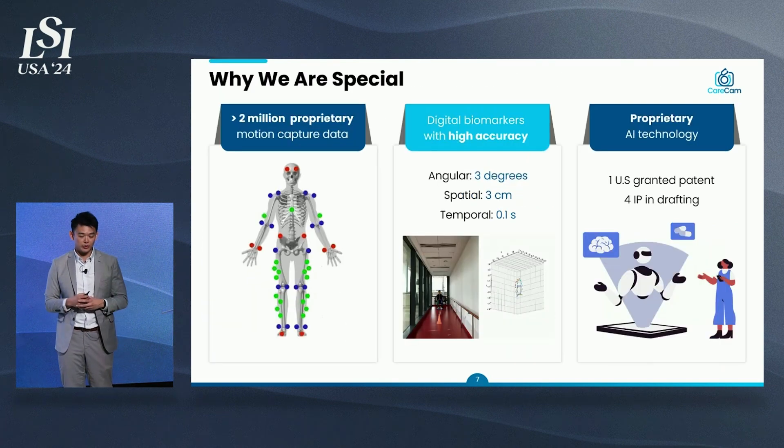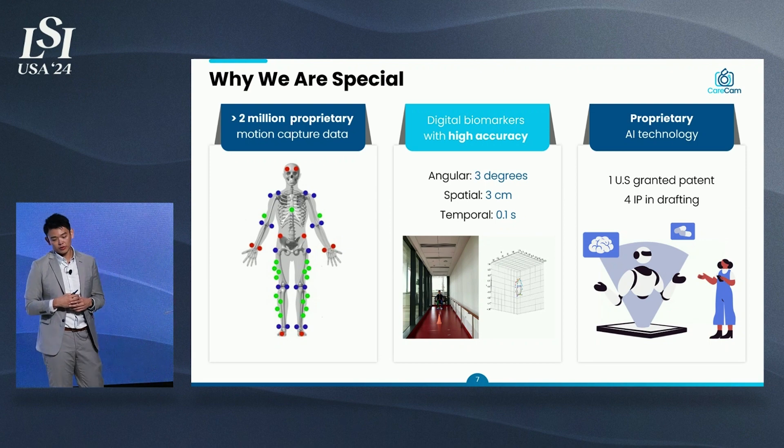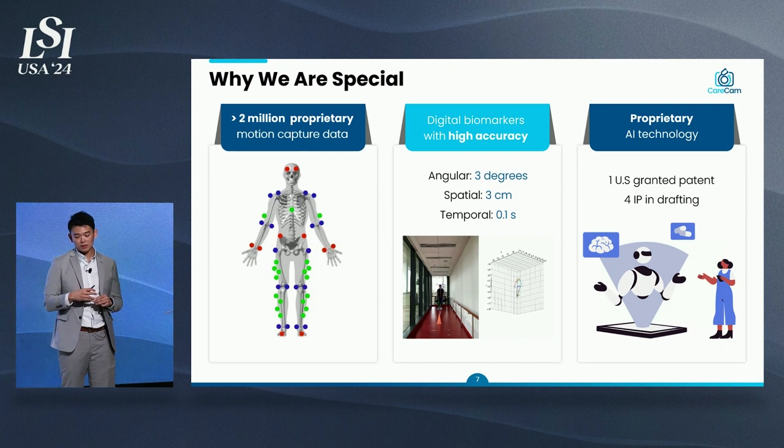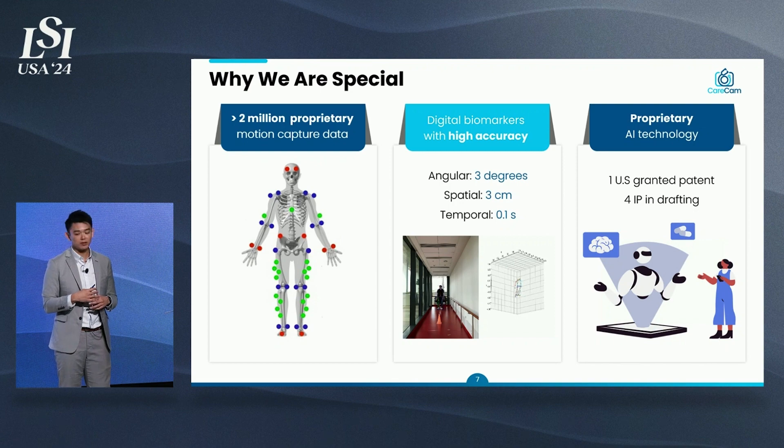What makes us special: we have more than 2 million proprietary motion capture data points used as a baseline, benchmarked against the gold standard with high accuracy. Our margin of error for angular biomarkers is 3 degrees, spatial biomarkers about 3 centimeters, and temporal about 0.1 seconds. All this is achieved through our proprietary AI technology. We currently have one U.S. granted patent, with four more in drafting.